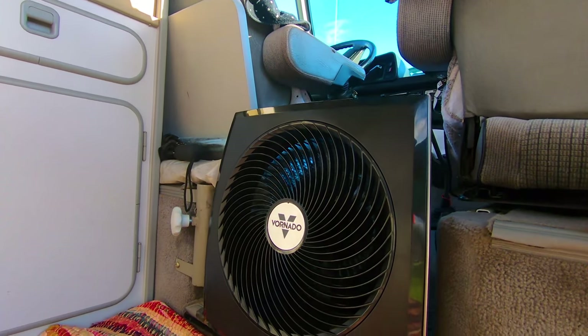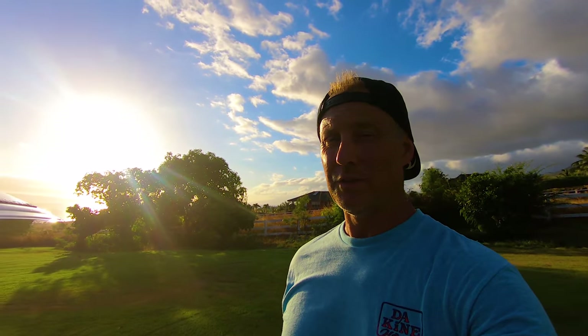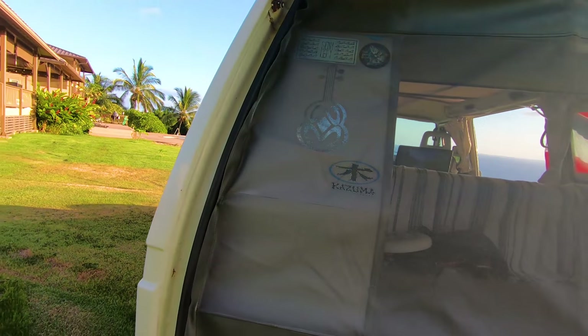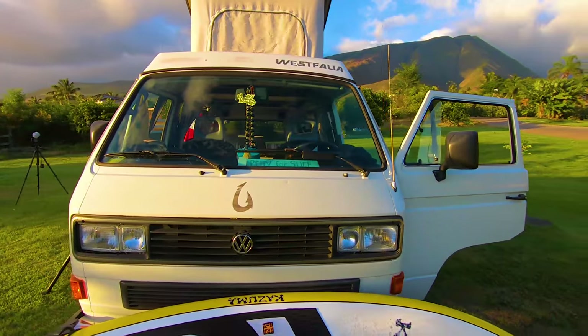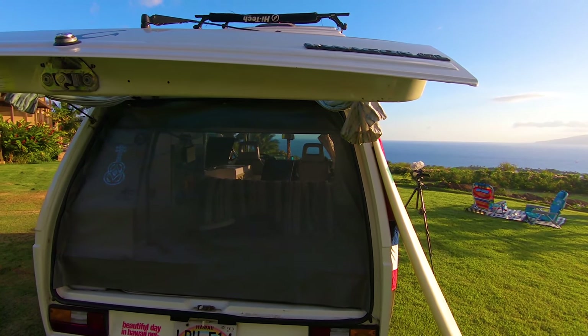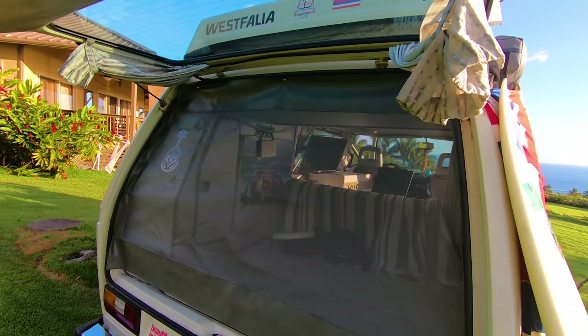It doesn't always have the greatest circulation, but this fan makes a huge difference. One of the challenges in this Hawaiian environment is it gets a little warm. When you're sleeping at night you want to be comfortable — the key is you want to keep the bugs out and keep the air circulating with a fan. I got this custom mosquito net made for the back of the van. At night you have all that airflow because of the netting. Otherwise, if you shut everything down to keep the bugs out, you have a very bad air circulation problem and can get really, really hot.